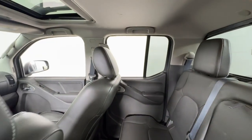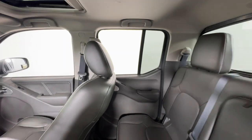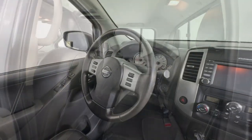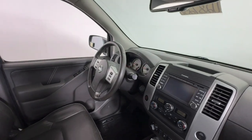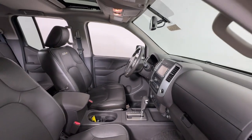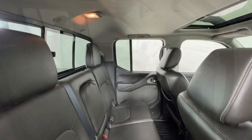The following are some of this vehicle's highlighted options: navigation system, keyless entry, fog lamps, satellite radio, backup camera, premium sound system, dual zone AC, electronic stability control, aluminum wheels, and heated front seats.